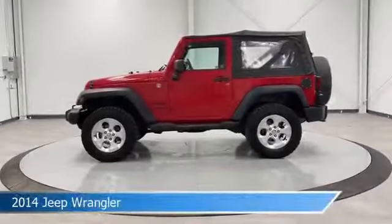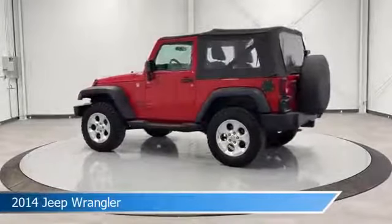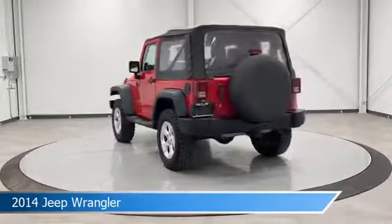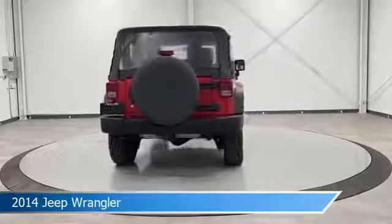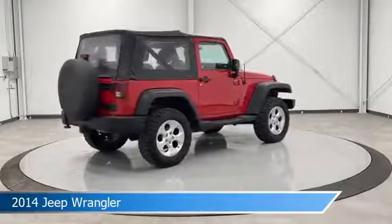Take a look at this 2014 Jeep Wrangler, equipped with a 6-speed manual transmission in flame red clear coat. This car comes with some great features including anti-lock brakes, stability control, audio controls on the steering wheel, auxiliary input, and more. Come in and check it out today.